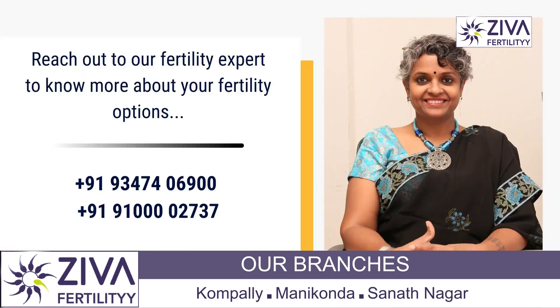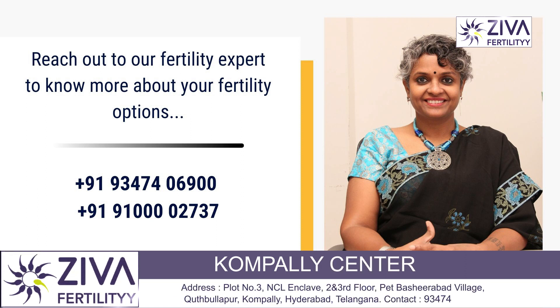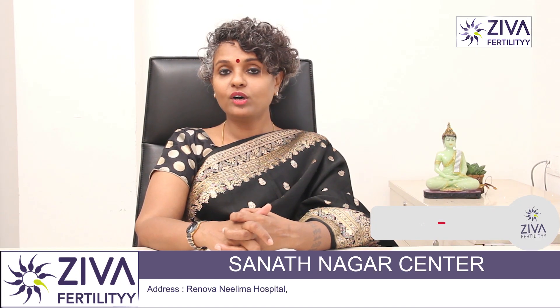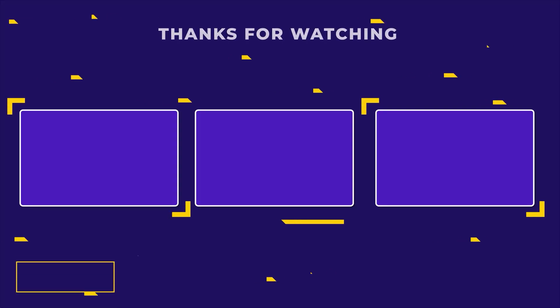If you are thinking about testicular extraction but are afraid, Ziva Fertility Center will give you more information about this. We have really worked on this video. Please do subscribe and like. Thank you.